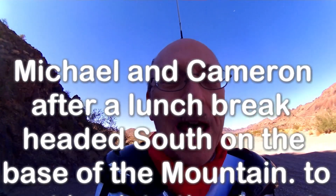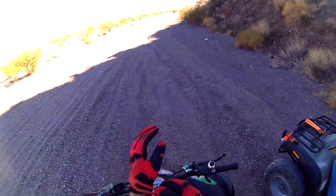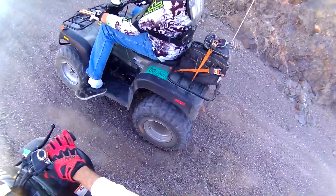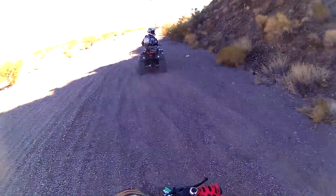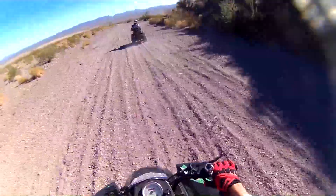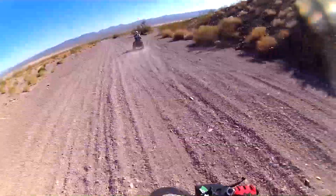We're going to head back home on the base of this mountain going south. The trail here is a little soft. We're headed south — right now we're headed east, but we're going to go south.